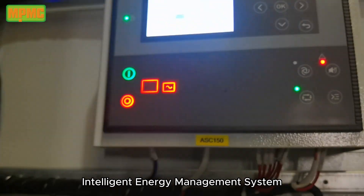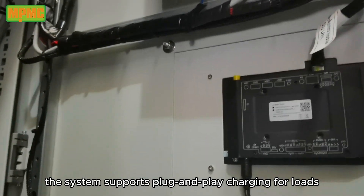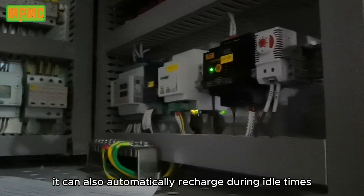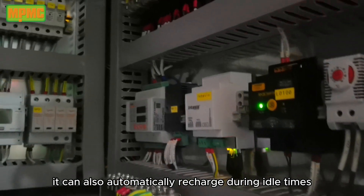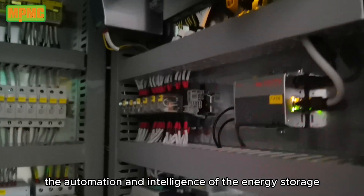Intelligent Energy Management System: equipped with an advanced Intelligent Energy Management System, the system supports plug-and-play charging for loads, greatly facilitating user operation. It can also automatically recharge during idle times or at night, enhancing the automation and intelligence of the energy storage system.